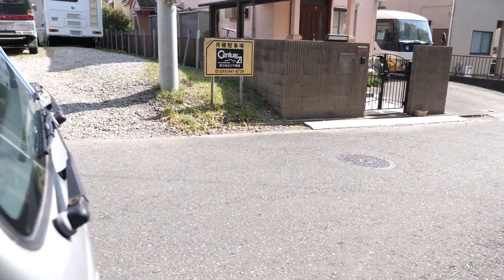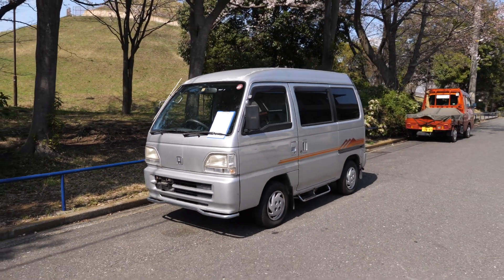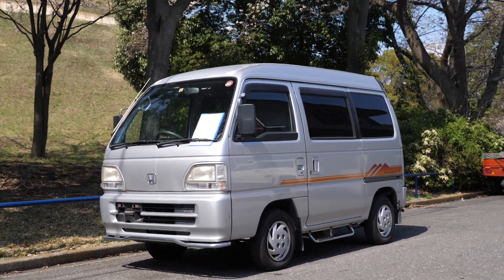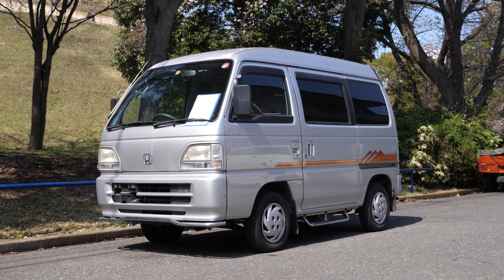That's about all for this one. Let me know what you think in the comments section, or if you're the owner of this, just let me know in an email. There we have it — Honda Acti Street going to Canada. Sweet. Anyway, thank you for watching everyone, and have a nice day.